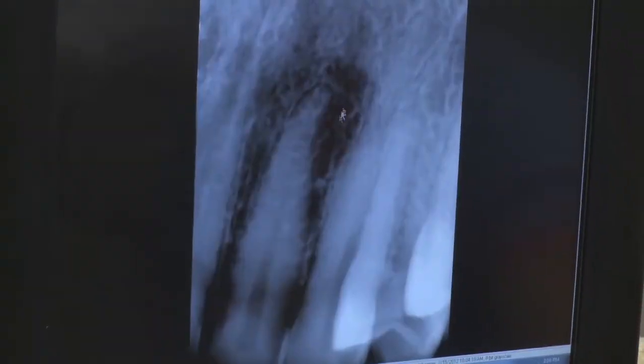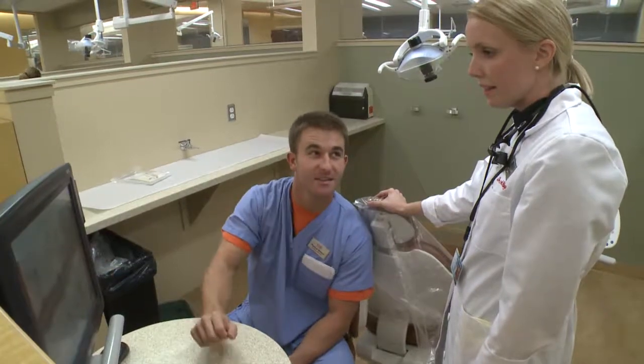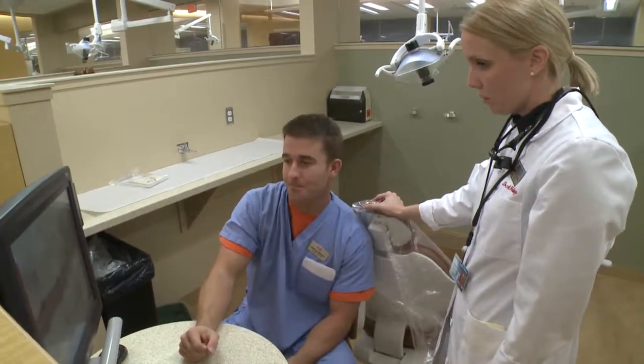We can do crowns in the anterior aesthetic region, we can do veneers, we can do bridges — we can do all these complicated procedures under the direction of prosthodontic faculty. We learn a ton from them.